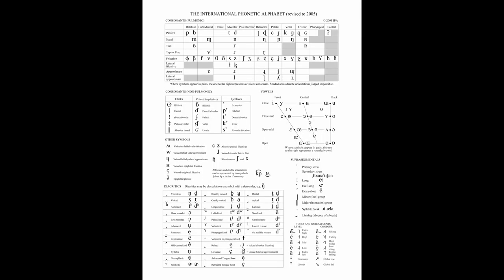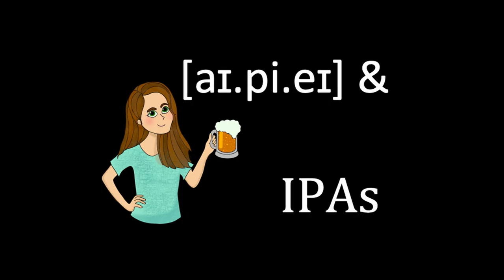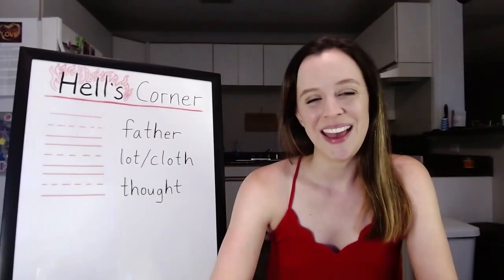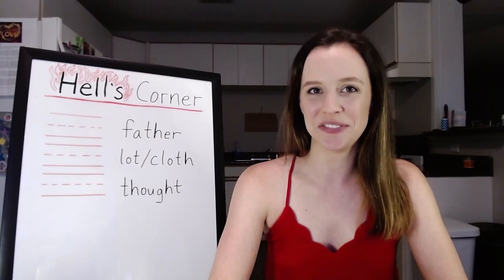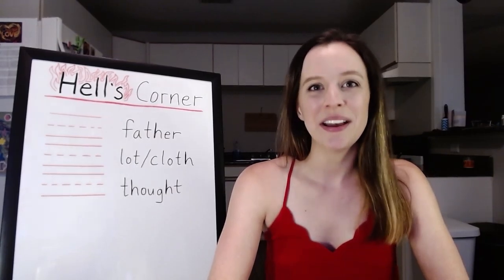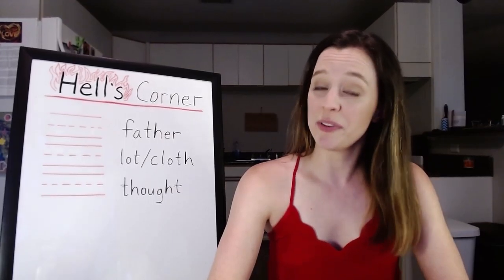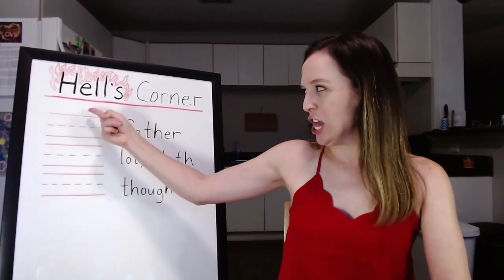If the International Phonetic Alphabet has symbols and sounds you haven't mastered yet, it's time for IPA and IPAs with Molly! Hi everybody! Welcome to IPA and IPAs, the unfussy show about the International Phonetic Alphabet and beer. I'm Molly from Molly Does Dialects, and tonight we are doing the Back Vowels Part 2, aka Hell's Corner!